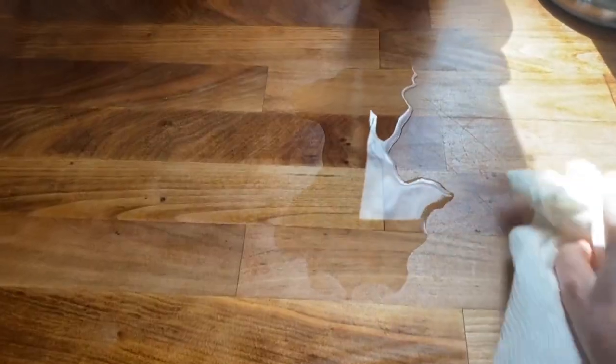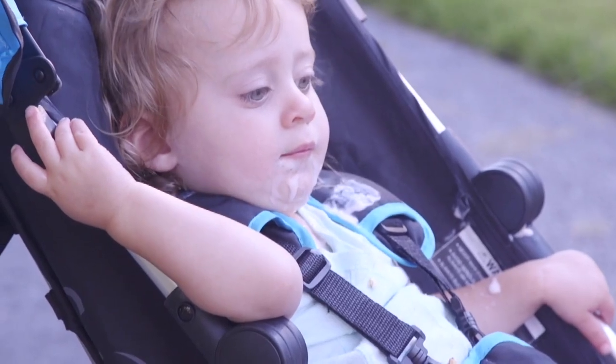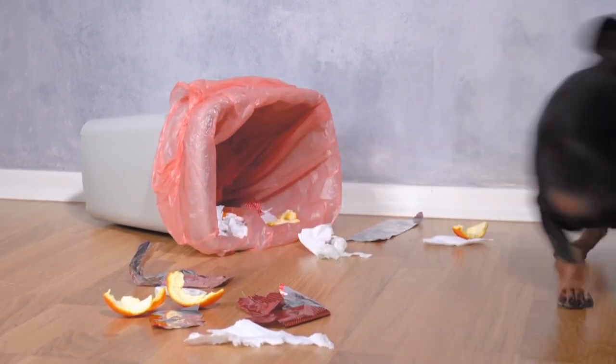Sometimes a paper towel really is the only tool for the job. Paper towels aren't always the best option for the environment, but there are just some messes — like kids' messes and pet messes — that you don't want to have to wash out of a reusable paper towel.